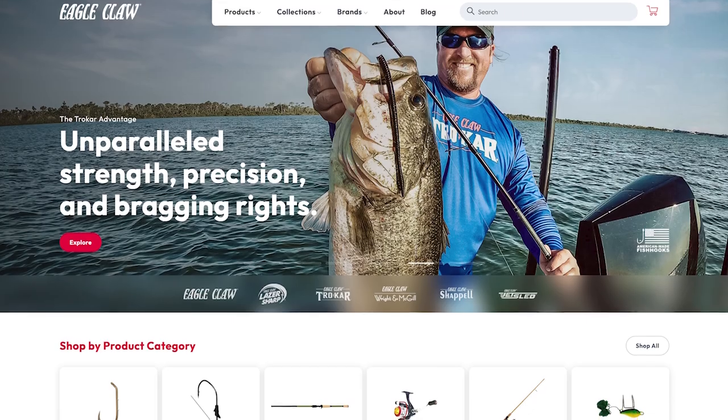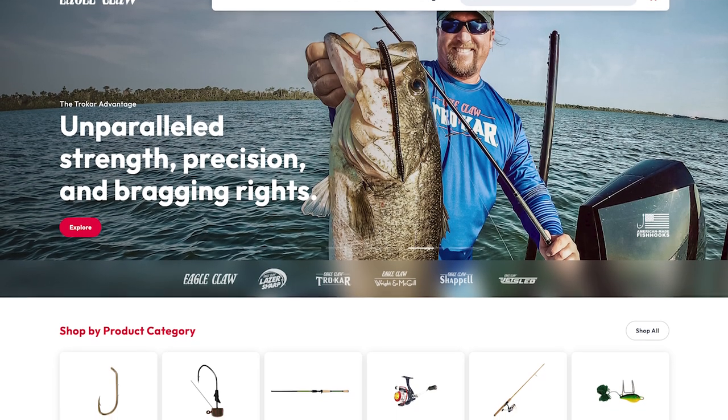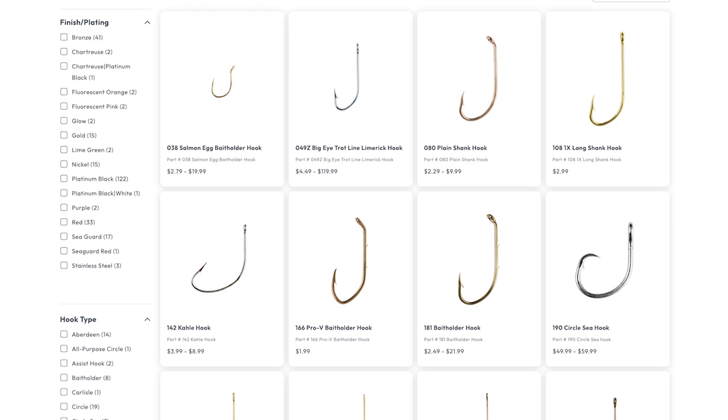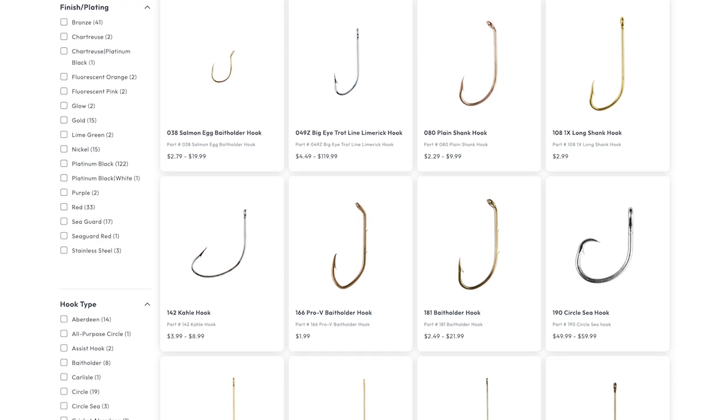Moving on to hooks, the one company I want to shout out is Eagle Claw. Eagle Claw is based in Denver, Colorado, and a lot of their hooks are still made in the U.S. They're one of the most popular names in hooks, so it's really good to see that they're keeping a lot of their manufacturing domestic.